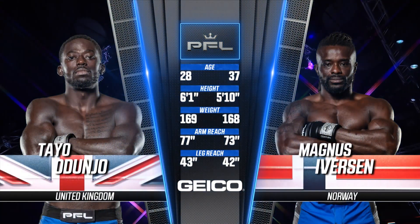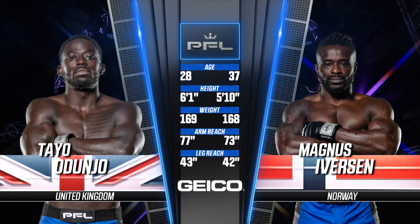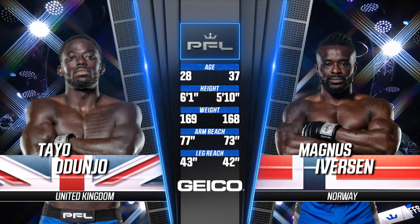Geico brings you the tail of the tape for this qualifier bout. Magnus Iverson is nine years older than his opponent. Adunjo is the taller fighter at six foot one. He has a four inch reach advantage on the arms and a one inch reach advantage on the legs.